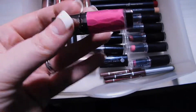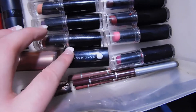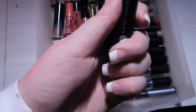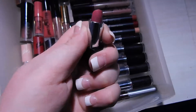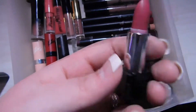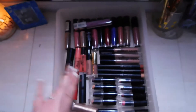Last but not least, I have my little mini Marc Jacobs lipstick — it's literally the cutest thing ever. I've never used it because I don't really want to spend like $20 on a lipstick, but I've swatched it and it's adorable. I believe I got this for my birthday from Sephora. So yeah, that is my entire lipstick collection!